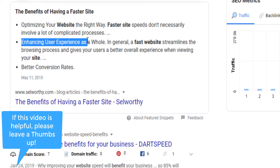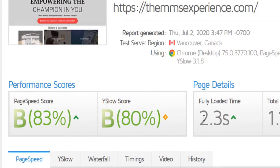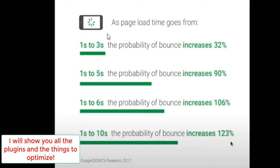It enhances the user experience as a whole so they come back to your website. Now I'm going to show you step by step how to actually make your website fast and get it to 2.3 seconds — we are going to cover a lot of things. Before we get into the video, let me show you another statistic that you need to know. A website that takes 1 to 3 seconds — the probability of the bounce rate increases 32%.